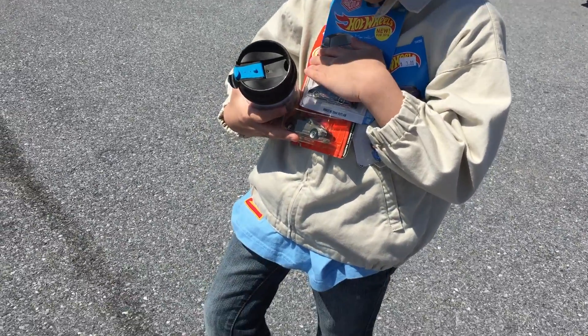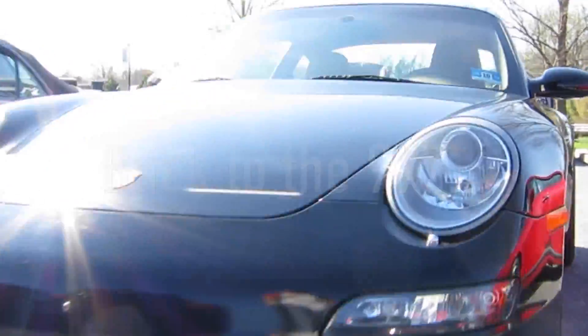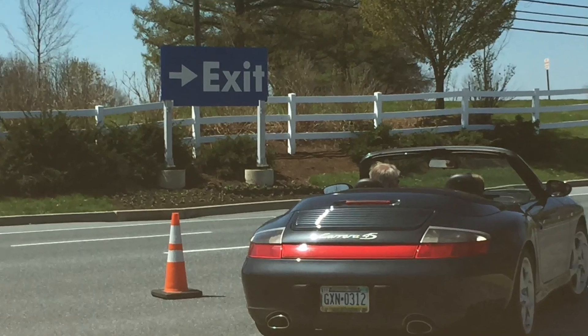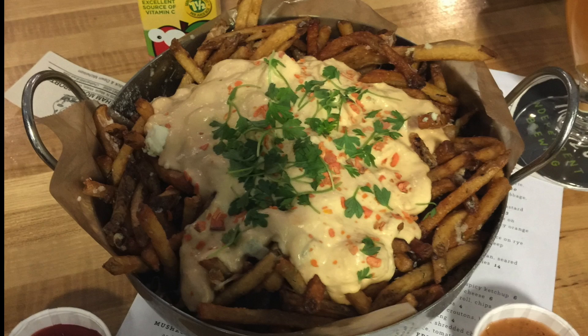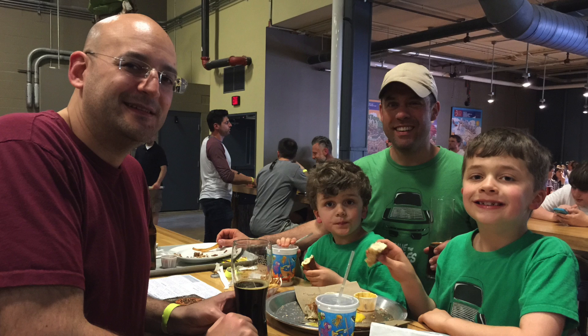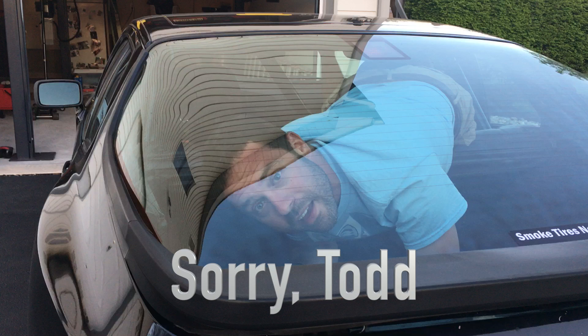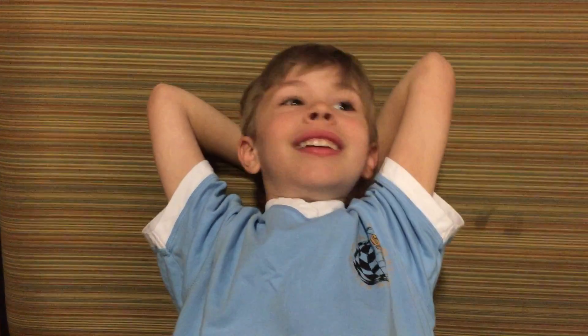Which is your favorite? Was this it down here? It's a good one. Do you want to go again next year? Yes! I want to go there every day!